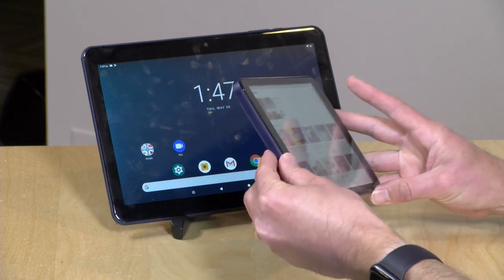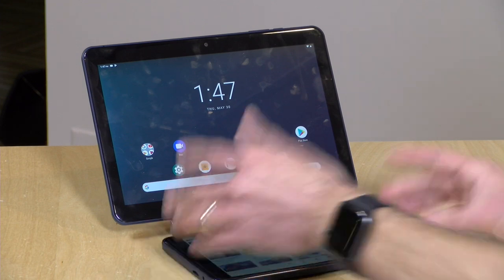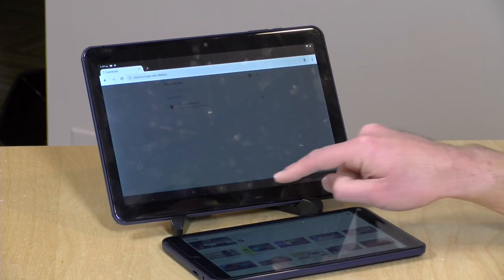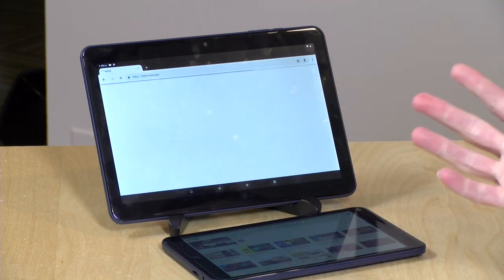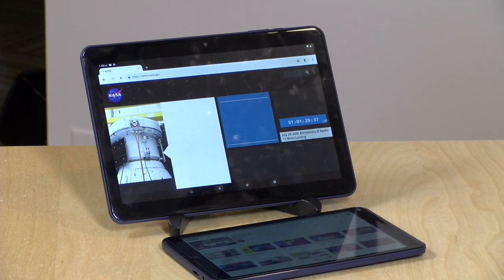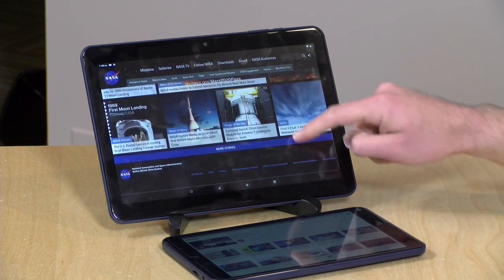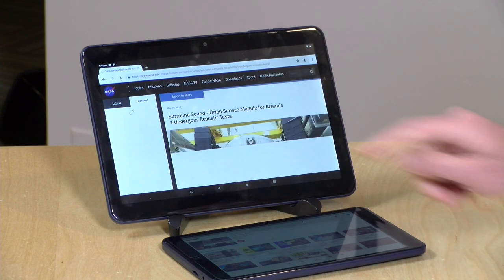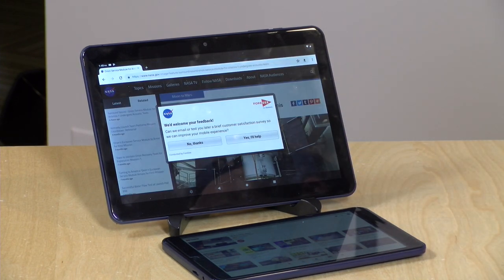Both have IPS displays so they have decent viewing angles. They're not super bright but bright enough for basic tasks. Overall I found the performance to be very usable for the price point, which is great if you're looking for a tablet without a huge budget. Website rendering isn't bad either — on nasa.gov, which has a lot of multimedia elements, the scrolling speed is decent and jumping between pages works pretty well too. So all in, for the basics I think these are pretty nice little tablets.